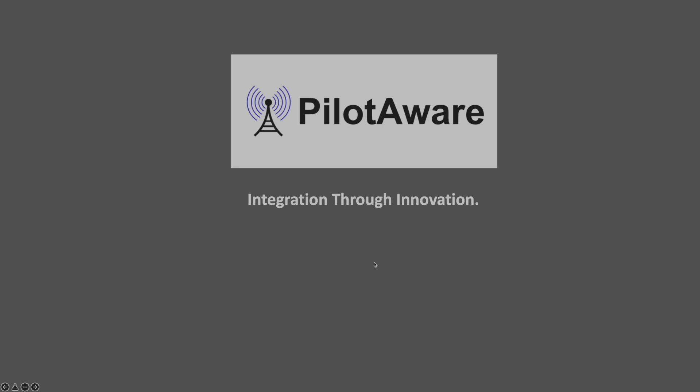So why not download the latest PilotAware software now using the PilotAware firmware updater and take advantage of the latest PilotAware innovation — SkyGrid.